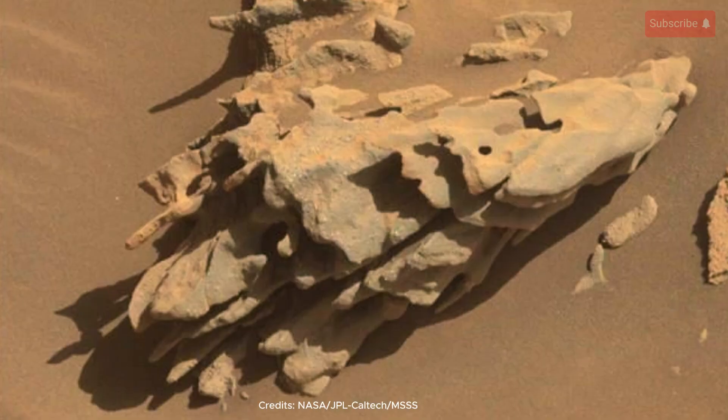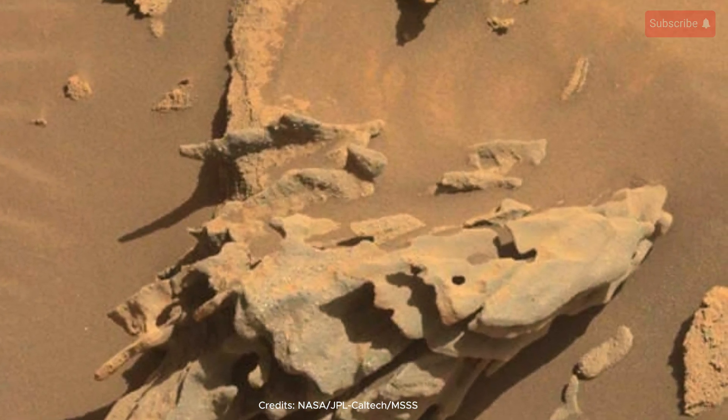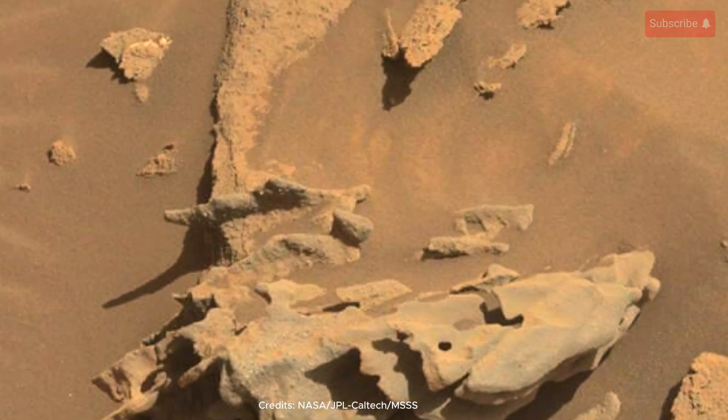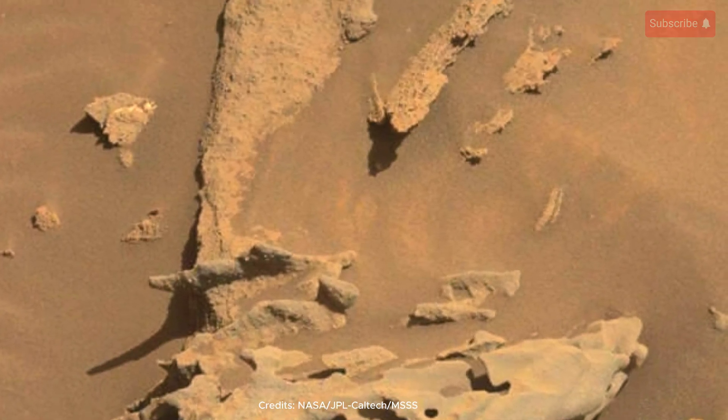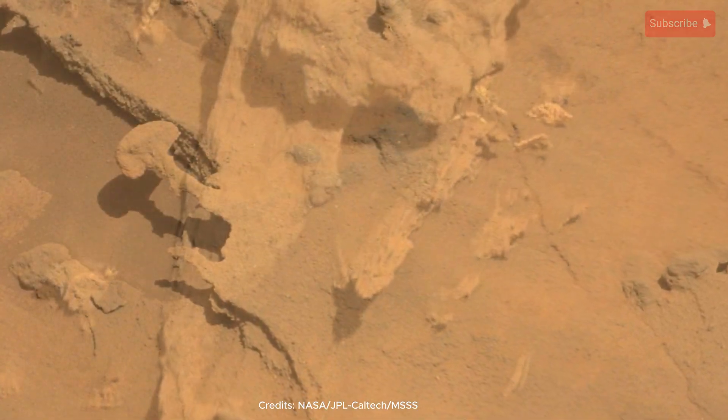This snapshot in time was recorded by Curiosity's keen eye, the Mast Camera, or Mast Cam, on Sol 1283. That's the 1283rd Martian day of its mission, equivalent to March 16th, 2016, back on Earth.